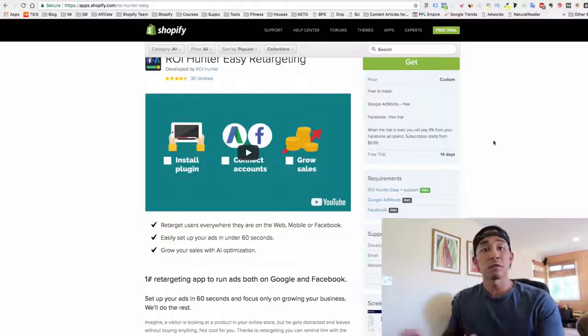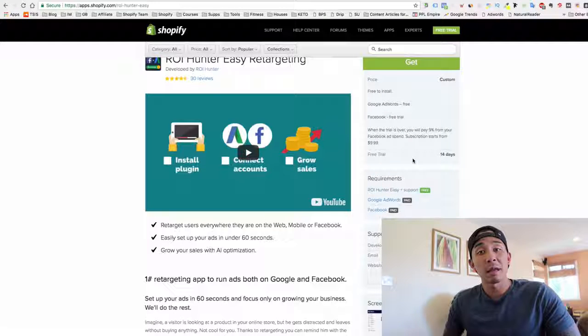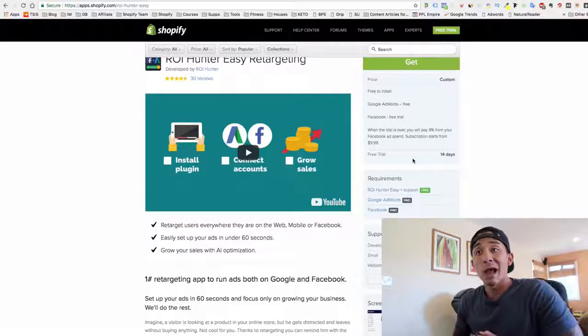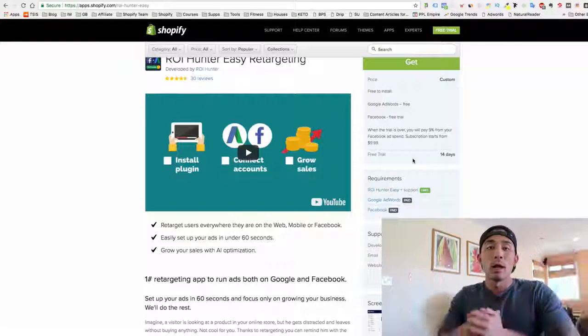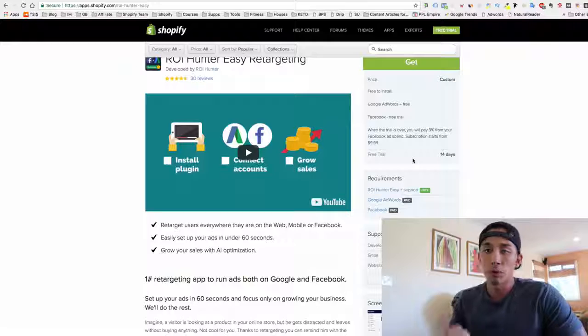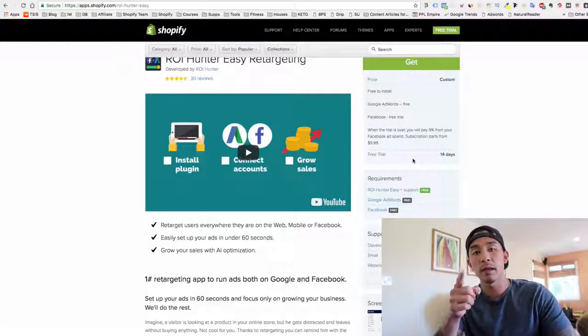So those are the five apps that I think can make you an extra $1,000 a month or more each. These are apps I use on all of my stores and I highly recommend you check them out. I hope that was helpful. Make sure you like, comment, and subscribe below. Let me know what you thought of this video, if you're using these apps, or if you have any other recommendations — and I'll see you guys in the next video.